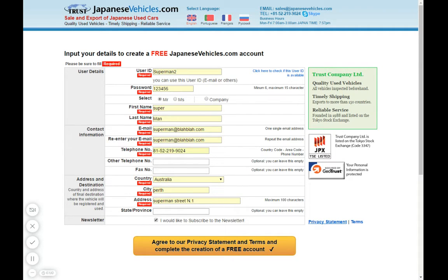Also read the terms so you know what you are signing for. Once you are ready to proceed, click 'Agree to our privacy statement and terms' — since you've just read both — and then complete the creation of your free account.